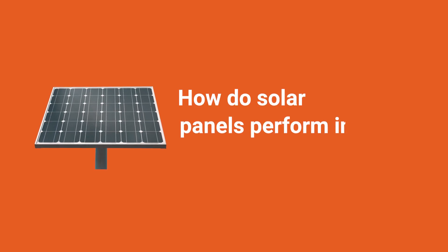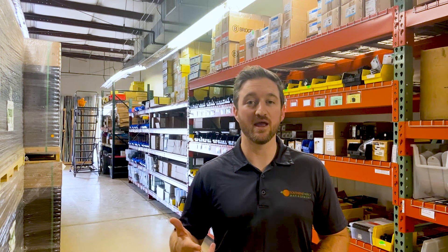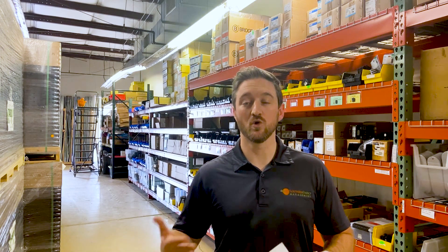North Carolina gets over 200 days of sun every year, making it a wonderful state to go solar in. However, how do those solar panels perform in stormy weather? We all know what high winds, hail, heavy rain, or snow can do to our homes. So how do those solar panels perform in this type of weather? Let's jump in and find out.